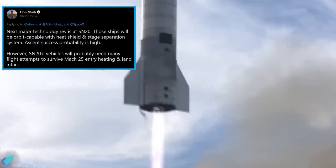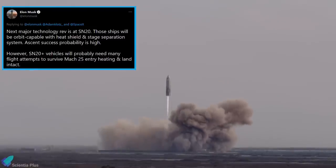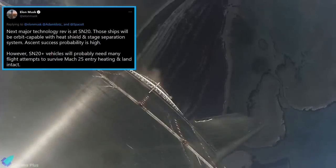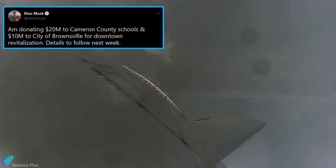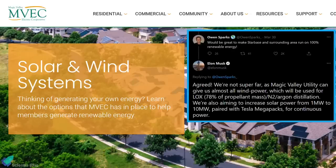He added that Starship prototypes from SN20 onwards would be orbit-capable with heat shield and stage separation system. Future Starship prototypes will probably need many flight attempts to survive Mach 25 entry heating. In a separate update, Elon Musk announced that he will donate $30 million to Cameron County Schools and the city of Brownsville, with additional details to come the following week.